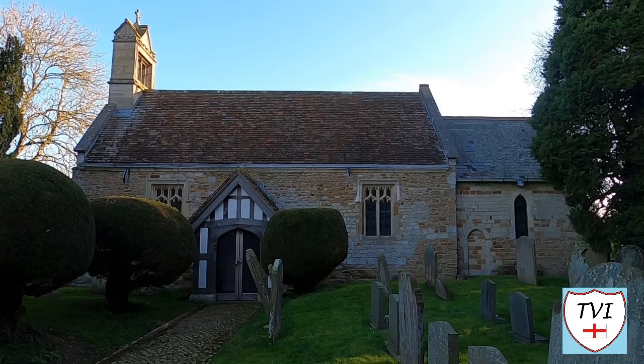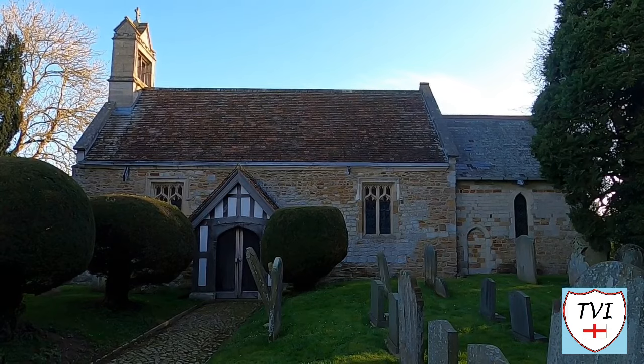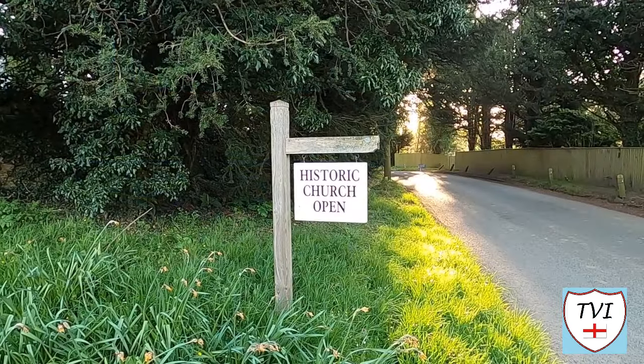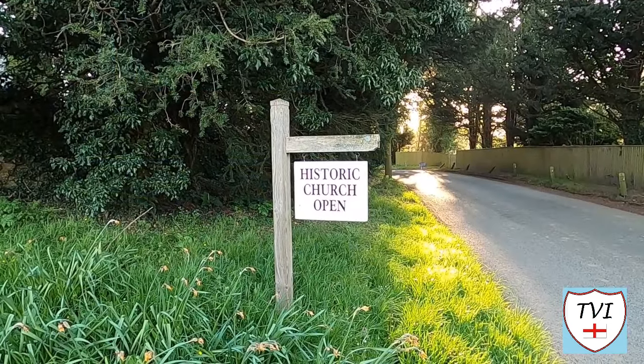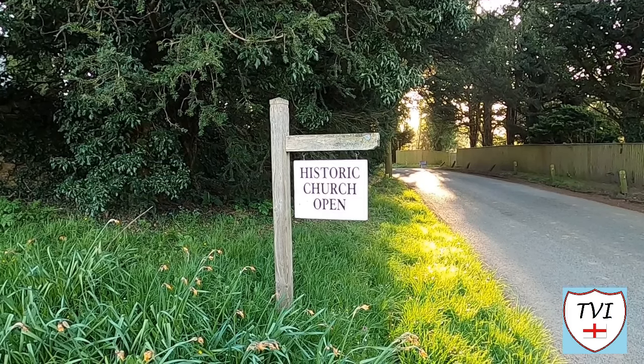Inside there's a bronze memorial to Sidney Smith, the rector from 1806 until 1829. Smith was an acclaimed writer and it was he who founded a magazine called the Edinburgh Review. He's best remembered though for his rhyming recipe for salad dressing.